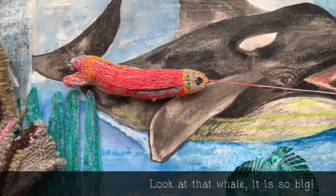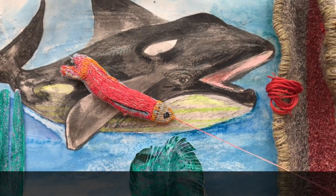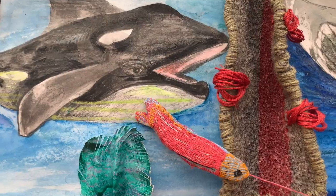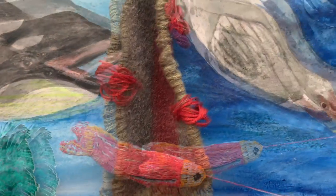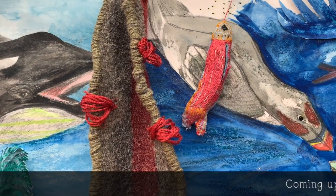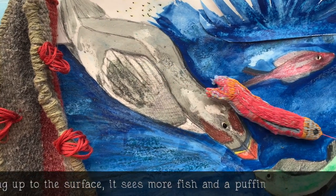Look at that whale, it is so big! Coming up to the surface, it sees more fish and a puffin.